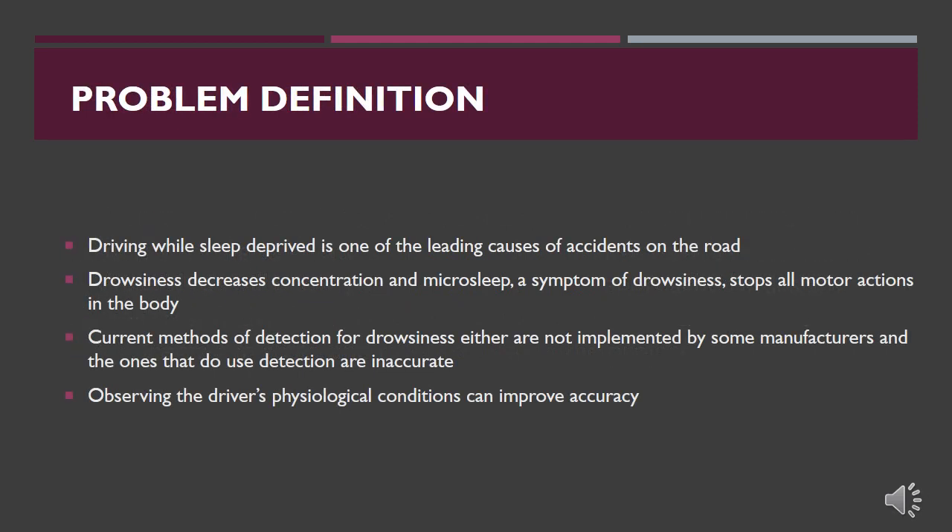Driving while sleep deprived is one of the leading causes of accidents on the road. Sleep deprivation and fatigue reduce both concentration and response time. This can endanger the drowsy driver and those around them, as drivers need to react quickly and pay attention to the road. Microsleep is an especially dangerous condition that can occur while drowsy, as it deprives the driver of any perception or motor function for a short period.